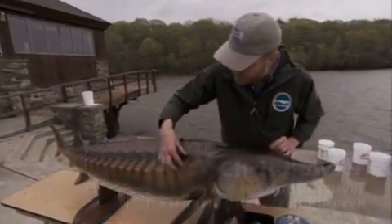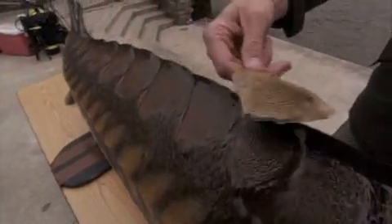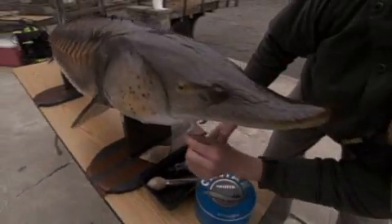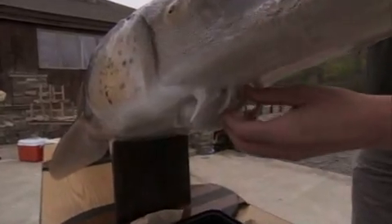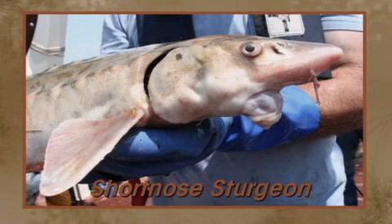Now they're covered with these bony plates called scutes — I've actually got one I can show you here — so they've got this protective armor over them. And if you look at their head, you can see they've got these little soft feelers called barbels, which help the sturgeon find food along the bottom of the river. This mouth actually comes out like a small vacuum cleaner tube, as you might see in an image of the related short-nosed sturgeon.